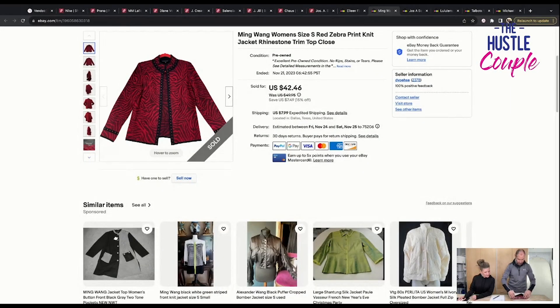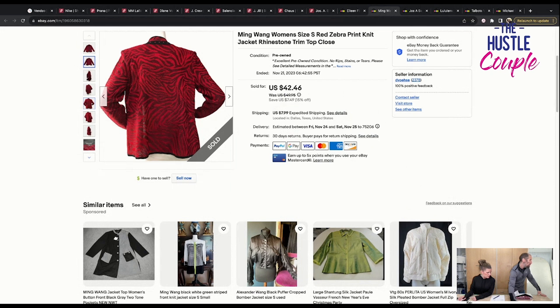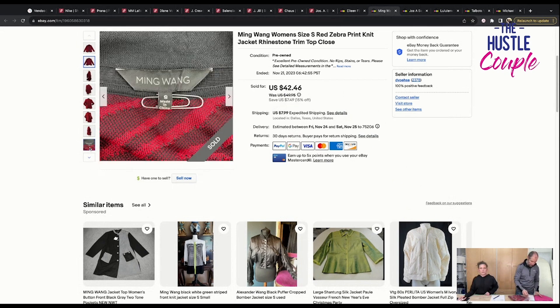Next is another of our favorite brands that consistently sells for us no matter how bad things are — Ming Wang. This is Ming Wang women's size small, red zebra print knit jacket, rhinestone trim. We've been trying to be better about shipping options. Ground advantage would be $6.07; priority not in a flat rate would be $7.15. If you're in zone 1 to 4, there are now cheaper options than priority. In a Tyvek or poly mailer you can still send something — even a flat rate envelope isn't always the cheapest option.